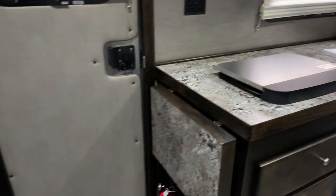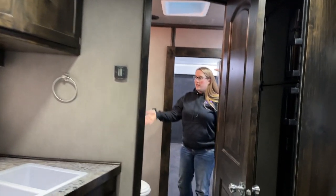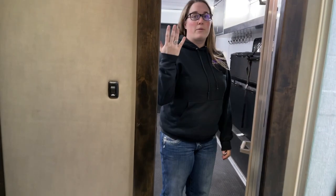The bathroom in this trailer is very spacious. Lots of storage in here. A porcelain toilet. You have a nice vanity with a mirror and a power roof vent.